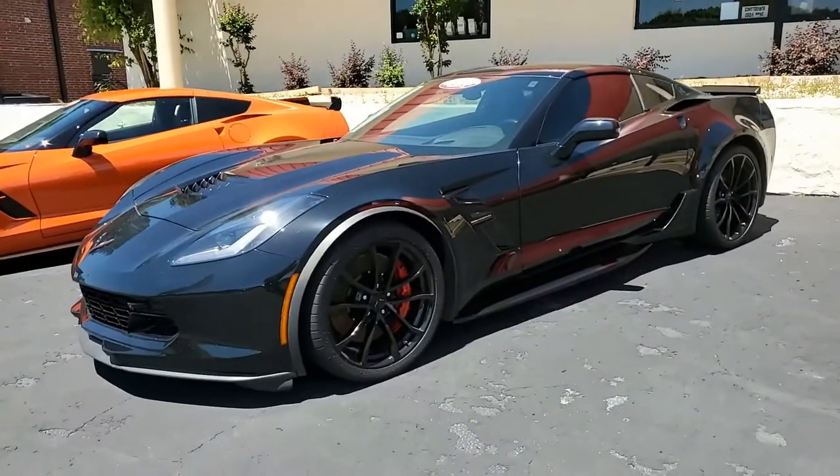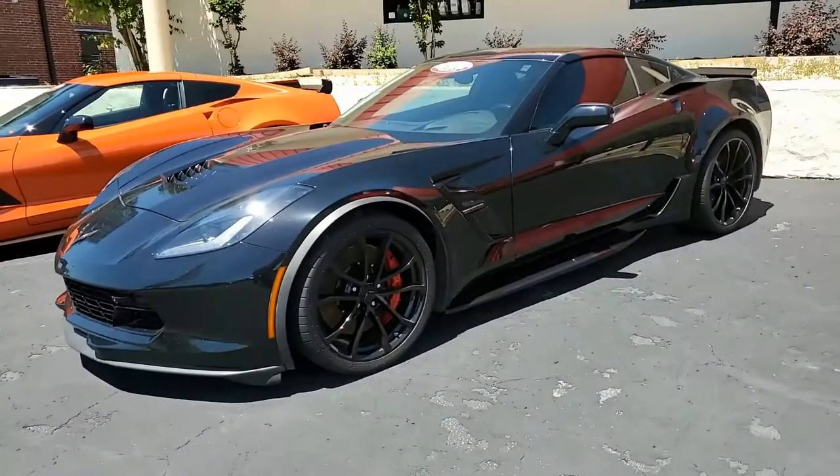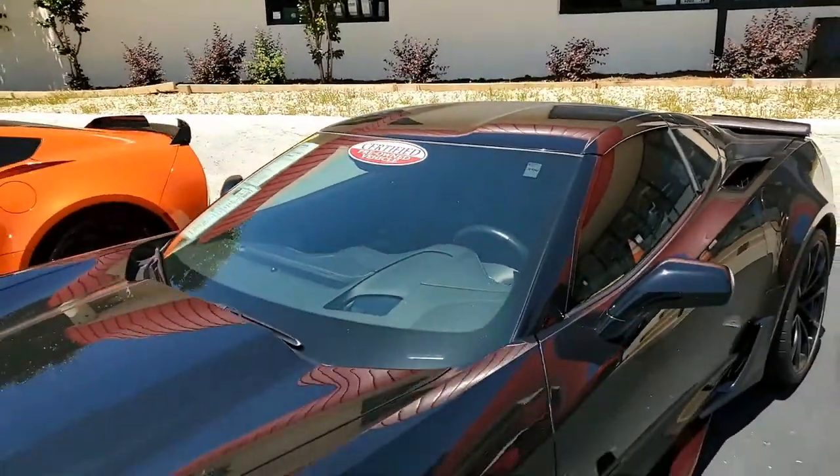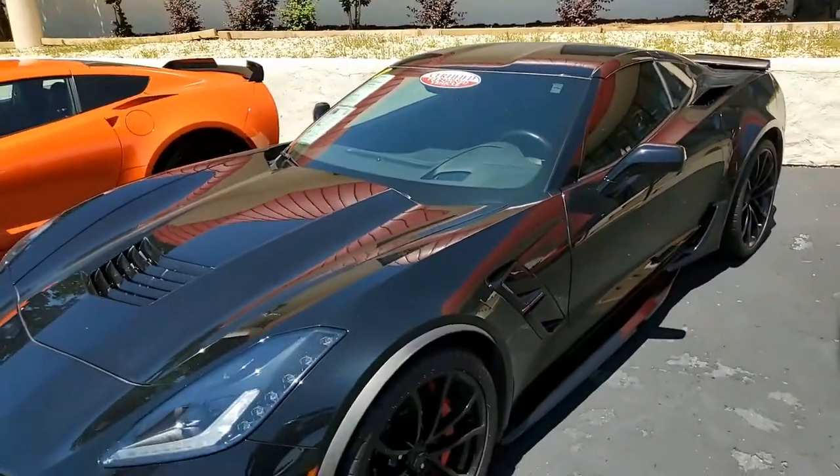Jet black on the exterior, jet black on the interior. And under the hood, you'll find a 460 horsepower LT1 engine.